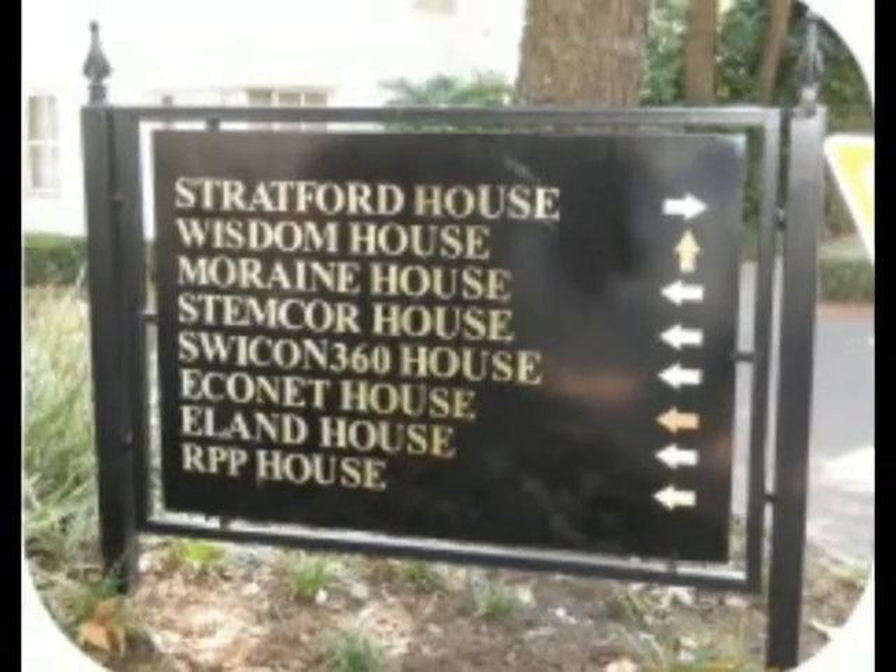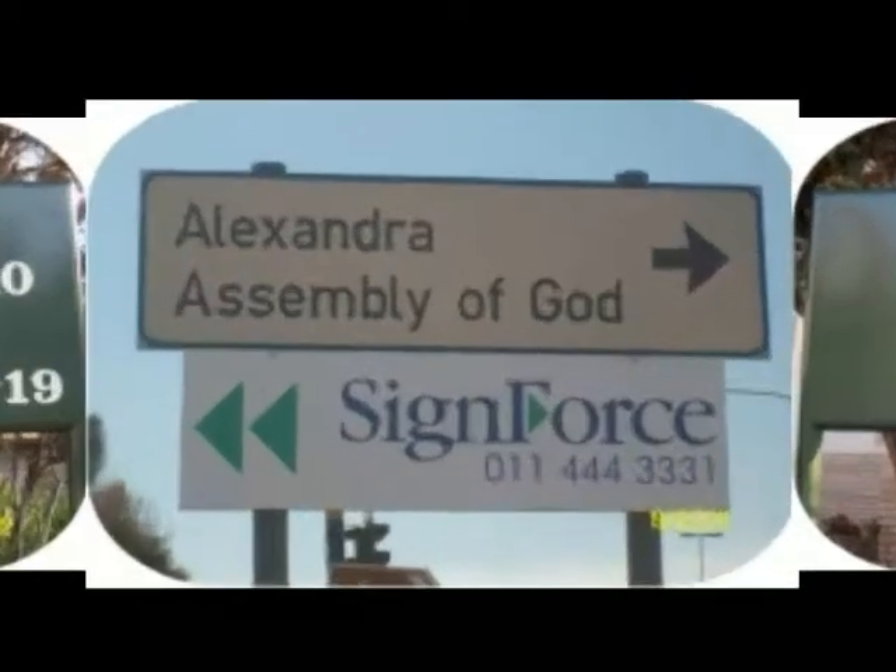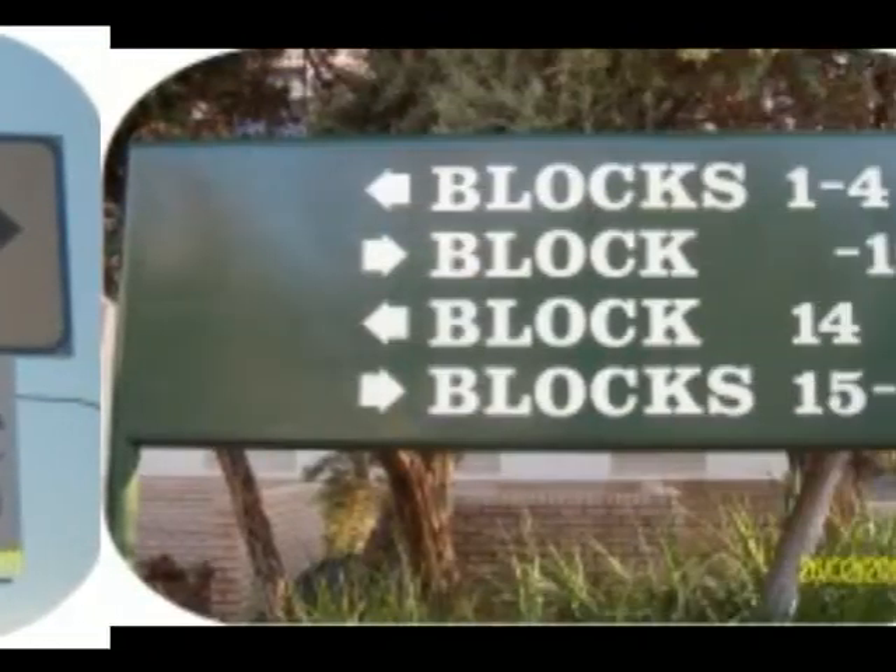Directional signs inform, give instructions, and tell you what to expect. They keep unauthorized people out and assist in providing emergency instructions.